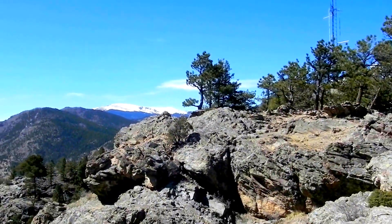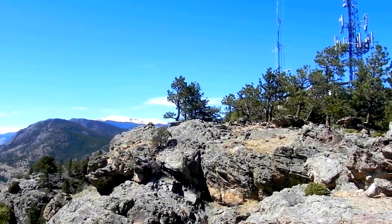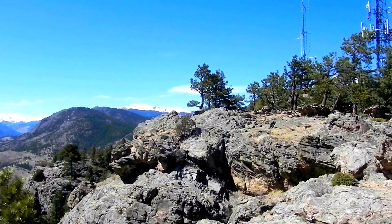You can see the top of Mount Bailey. The tower is on private property — please don't trespass.